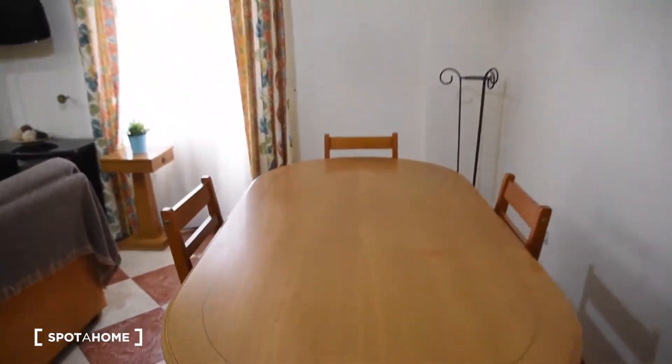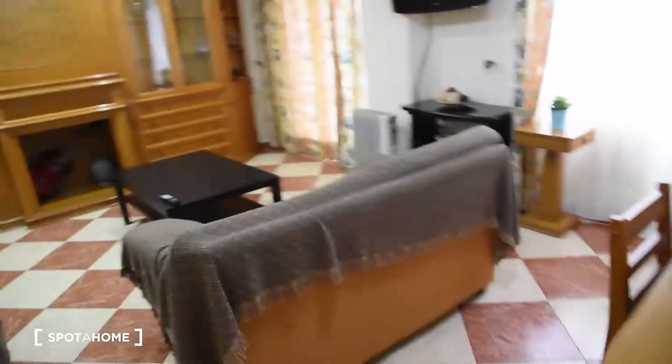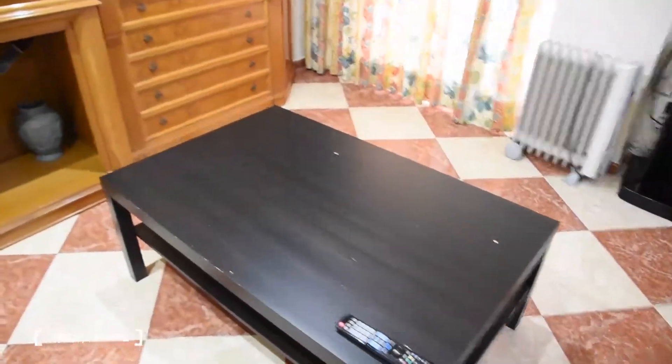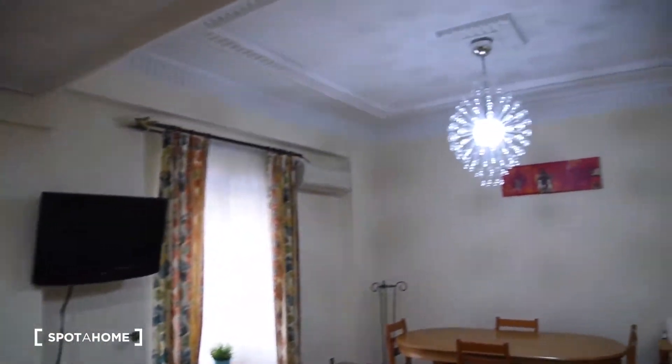Now going straight from the entrance on the left we've got the living room. In the living room we can find this table with five chairs and here as you can see it's very spacious. We've got two sofas and a table in the middle, as well as this big furniture right here, a TV on this side, and air conditioning.